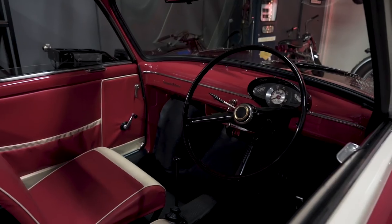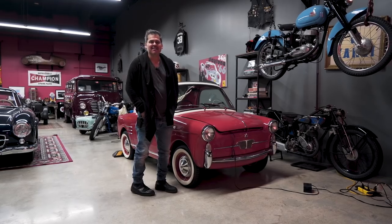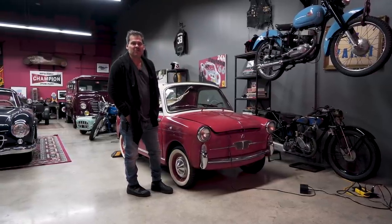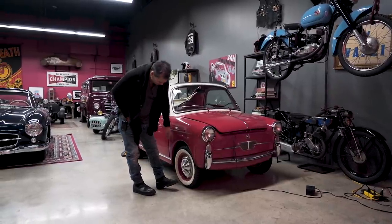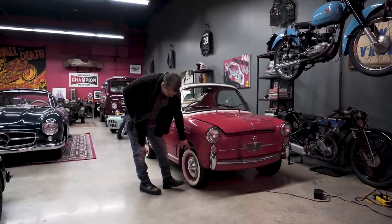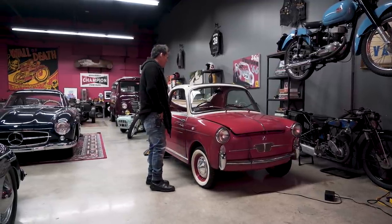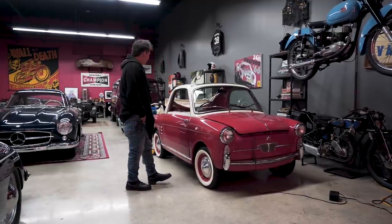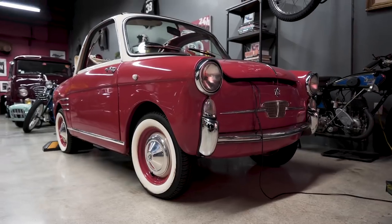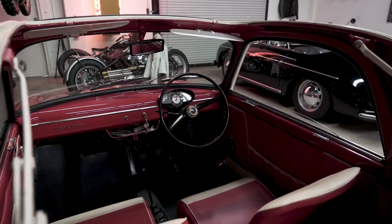This is a 1960 Autobianchi. It's about 499cc, two-cylinder. I drove this car on Jay Leno's Garage last year, and Jay pointed out that these white walls are actually an add-on — not real white walls, just something you put on more for aesthetics. It's a four-speed convertible, originally made by Fiat. It's a fun car to drive around town, but you do not want to drive this on the freeway.